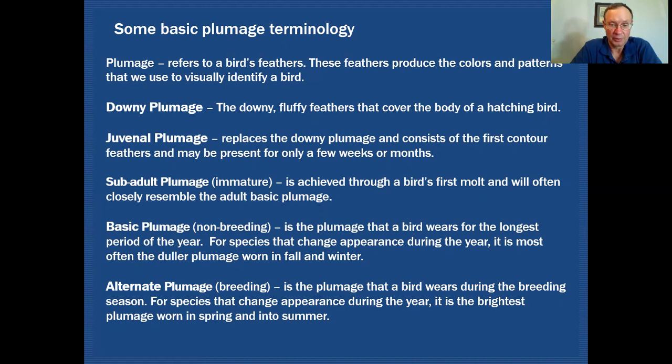Alternate plumage, on the other hand — or breeding plumage — is the plumage that a bird wears during the breeding season. For species that change appearance during the year, it is the brightest plumage, worn in the spring and into summer.